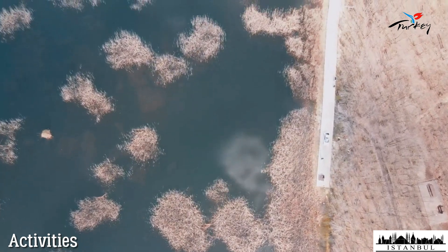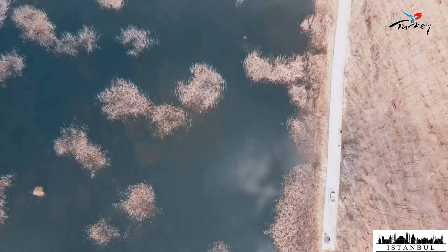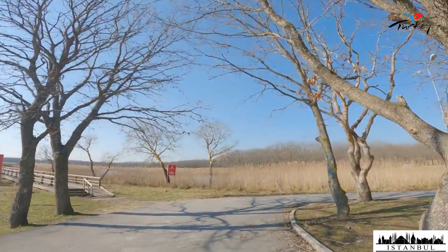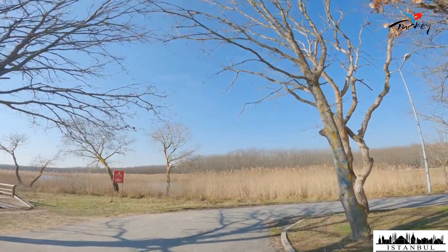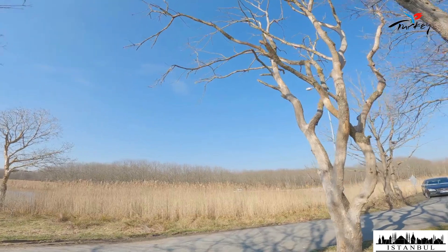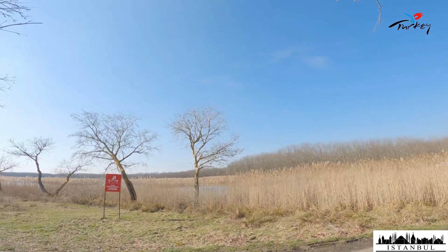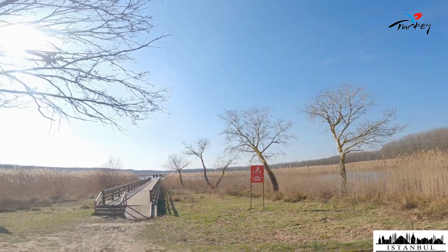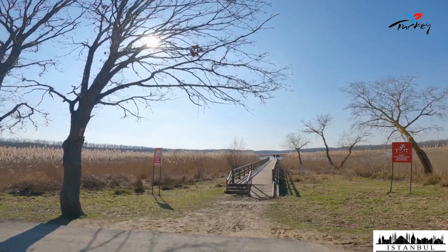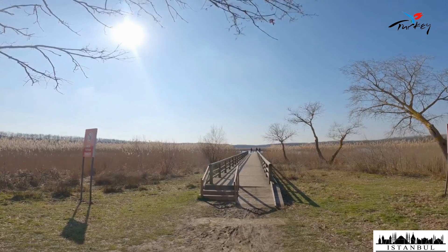Danamandara Lake is a top choice for one-day picnics and barbecues. There are areas where you can light a fire, along with plenty of fountains, toilets, and tables in the picnic area. While you enjoy nature with a picnic, your children can run around on the grass and have a pleasant time in the playground. You can take beautiful photos on the wooden platform on the pond and take pleasant walks around it. It is also a suitable place for bird watching, as it is located on the route of migratory birds migrating from Siberia and Russia.